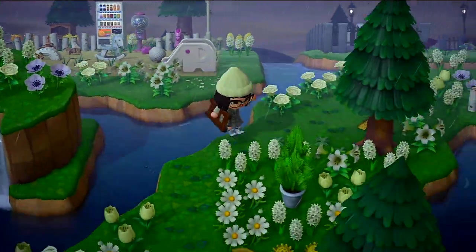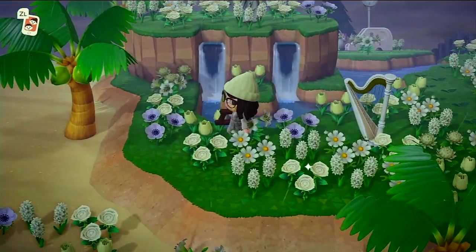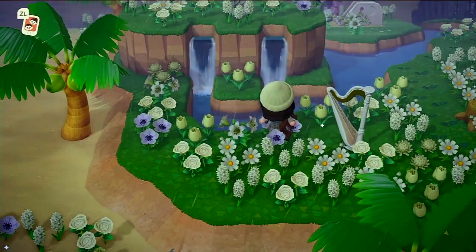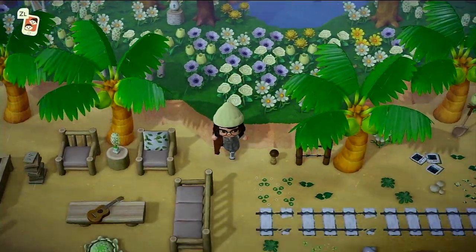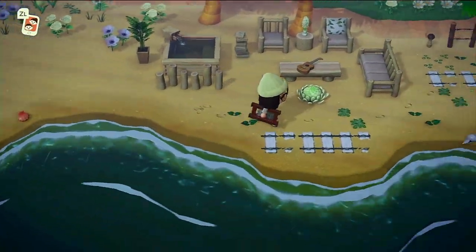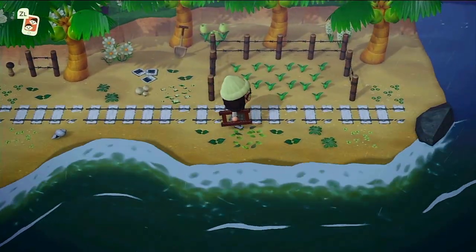Over here I have this little white flower garden with a harp — I don't know how I feel about this, we'll see if I keep that. A little seating area down here and some train tracks, a little farm, and more polaroids.